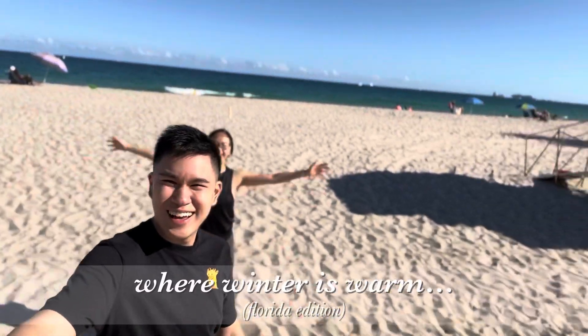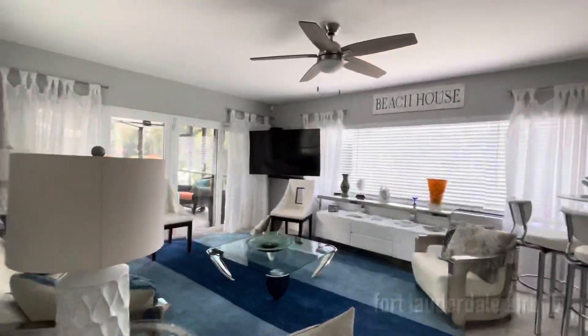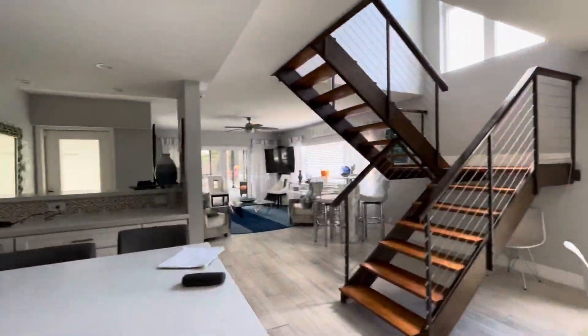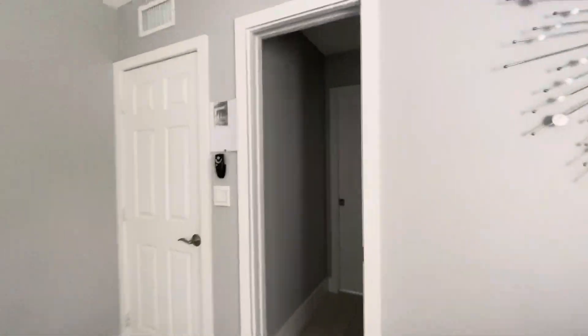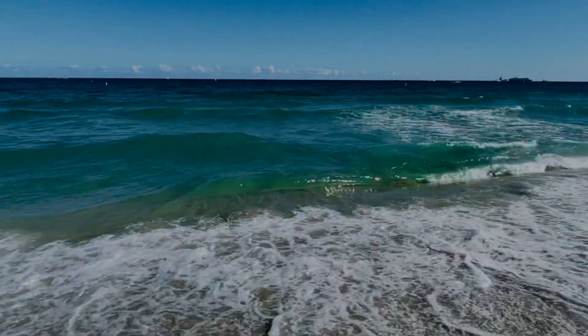Hey guys! Welcome to Fort Lauderdale! Welcome to day one of our vacation. We are here in Fort Lauderdale on the beach. And it is December. We're escaping the north cold, but the weather here is amazing. And look at all those palm trees!